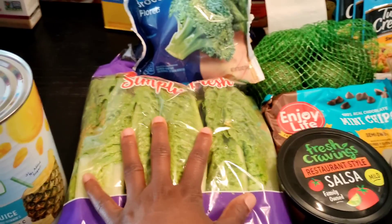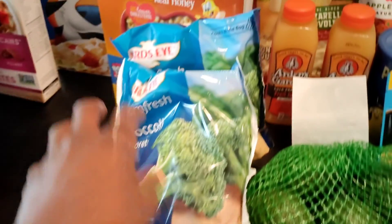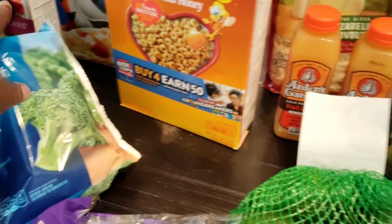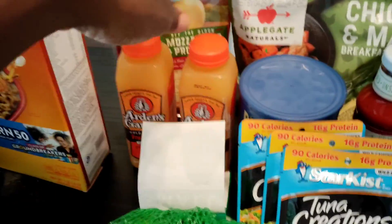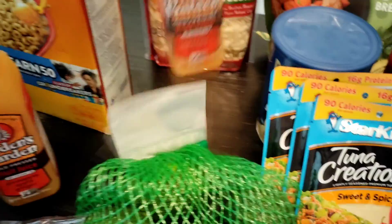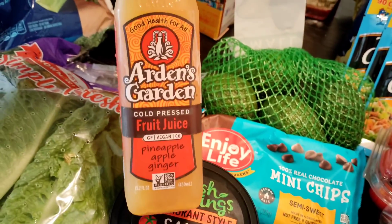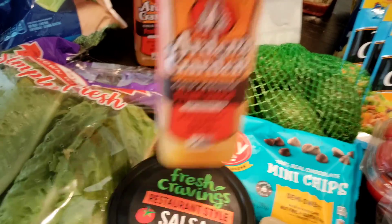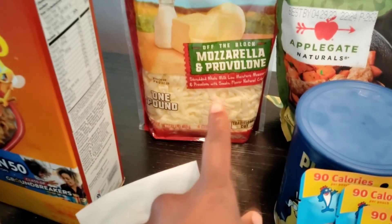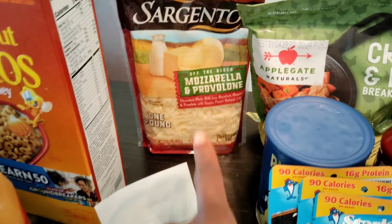A cucumber, three romaine stalks, I bought two bags of broccoli florets. Then I had one of these juices in the refrigerator and I wanted to get two more, so I got the Arden's Garden fruit juice — it's the cold press. I've never seen this before: mozzarella and provolone cheese, so I decided to get that to go with one of the meals for the 'what I eat in a day.'